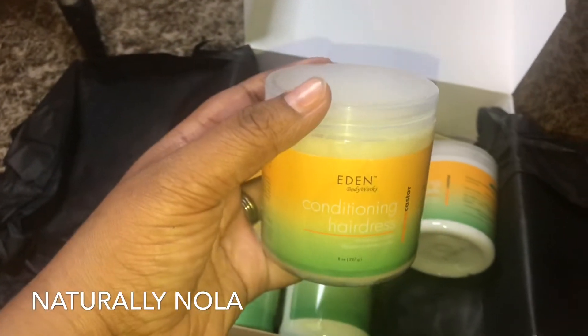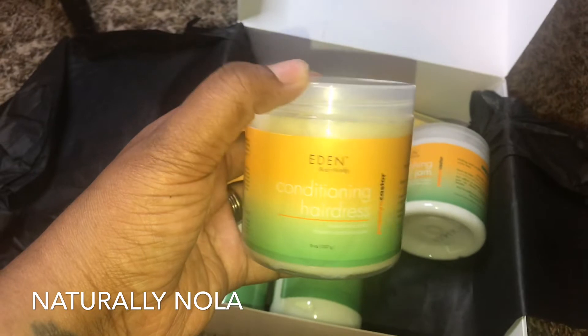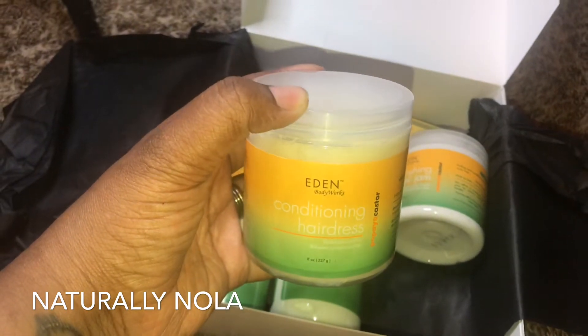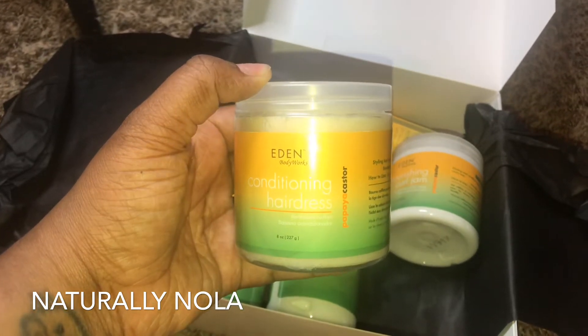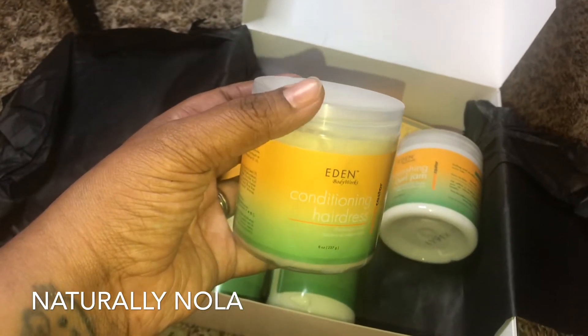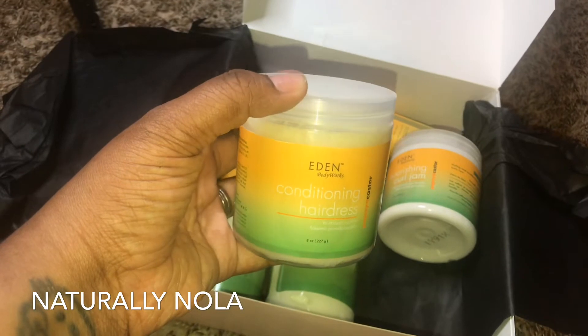This next product is a remedy for dryness — this is the papaya castor conditioning hair dresser. This will add so much shine to your hair, to your twists, coils, and braid outs, and will also help strengthen your hair strands.